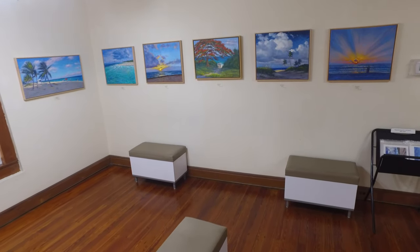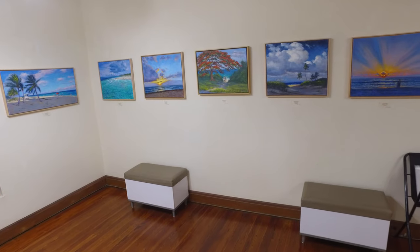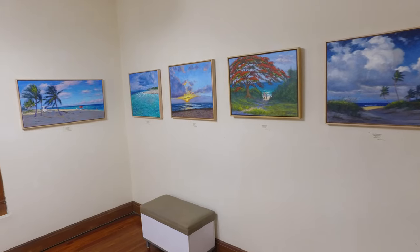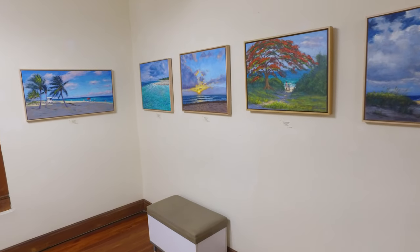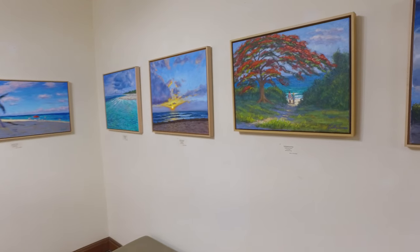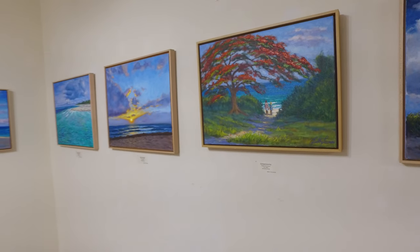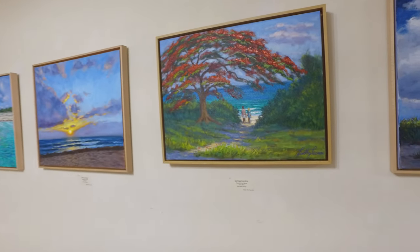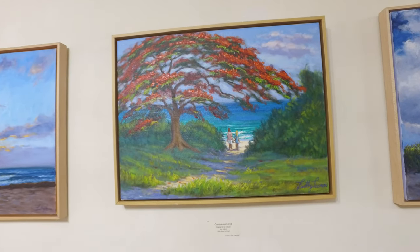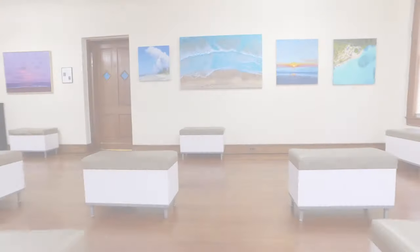Why do I paint what I do? Because I'm born and raised in Fort Lauderdale, I do a lot of local scenes, particularly the beaches and the Everglades. I'm particularly drawn to light in a scene — I would say that that would be the main focal thing: capturing the light, capturing the color. And you'll see a lot of sunsets and sunrises in my paintings.